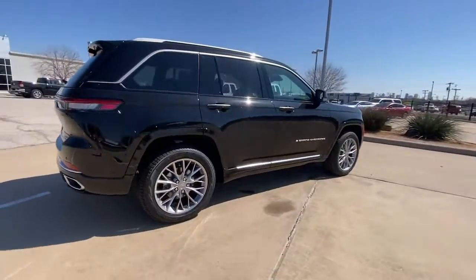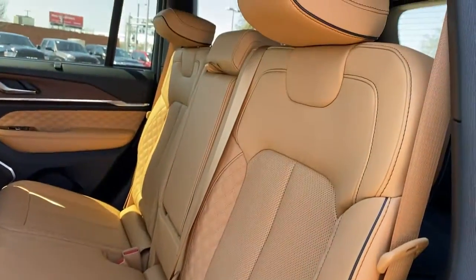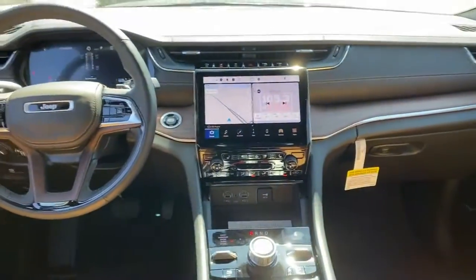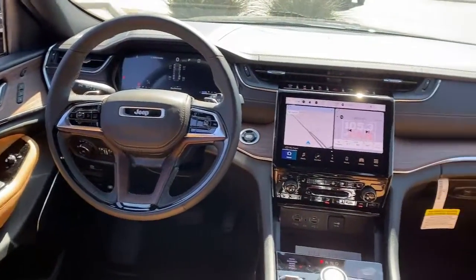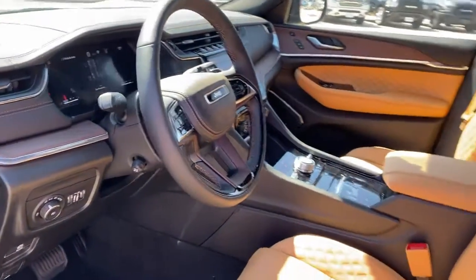These are just some of the great options this vehicle comes with: navigation system, keyless entry, sun/moonroof, satellite radio, fog lamps, power passenger seat, heated mirrors, wood grain interior trim, heated rear seat, power liftgate.